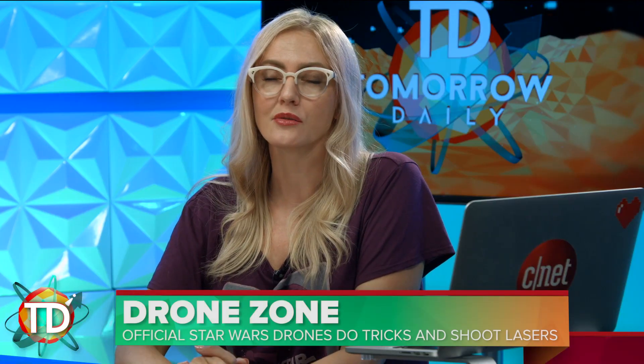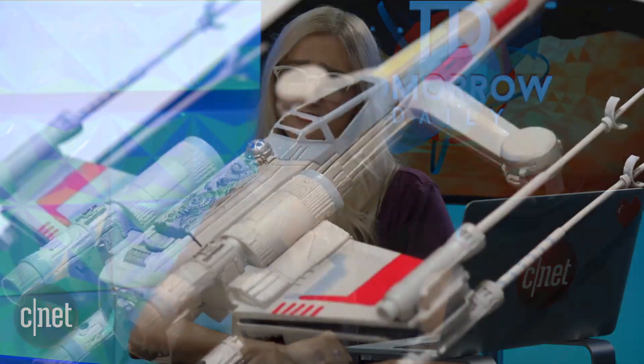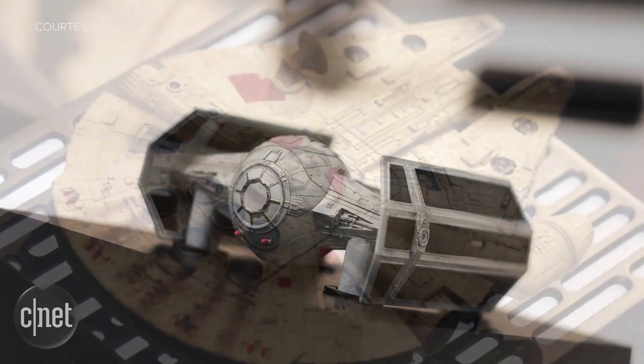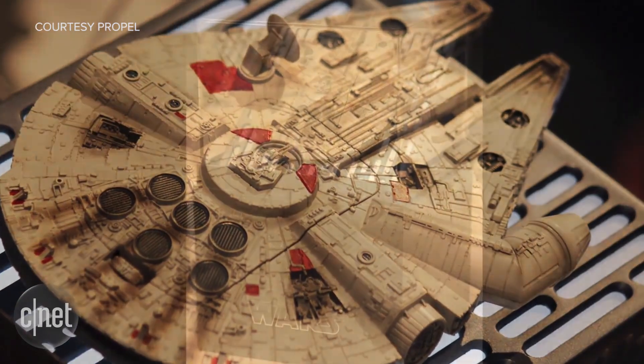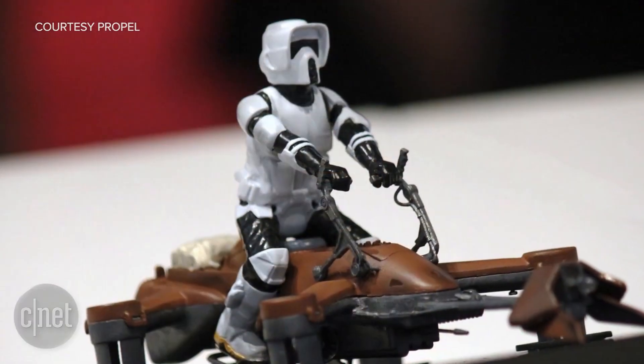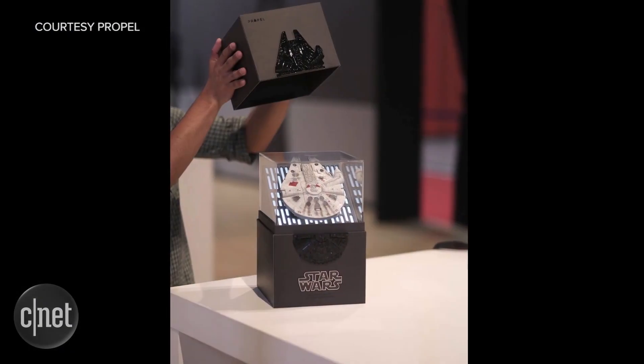One of the best announcements out of Star Wars Celebration was not a trailer, was not a sneak peek at anything — it was a set of drones. We've shown you fan-made Star Wars drones, but these are official. Propel will be making these quadcopters available for purchase this fall. There are four different designs: an X-Wing, a TIE Fighter, a 74Z speeder bike with a Stormtrooper on board, and of course, the Millennium Falcon.